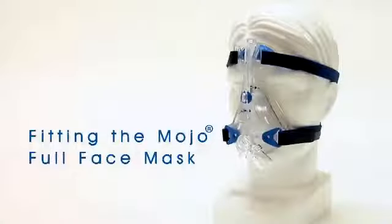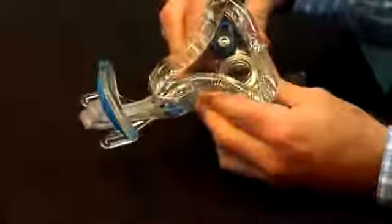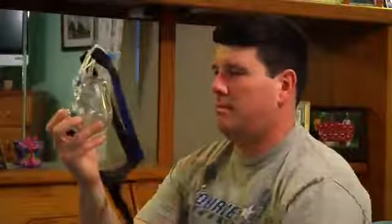Congratulations for making the right decision to use SleepNet's Mojo Full Face Mask. Your mask features a bendable ring and a moldable shell which allows it to change shape. Before placing the mask on your face, return it to its original shape by putting your thumbs inside the shell and bending the ring out to a triangular shape, like this. Remove one or both of the magnetic headgear clips, slip it over your head, and place the mask on your face.